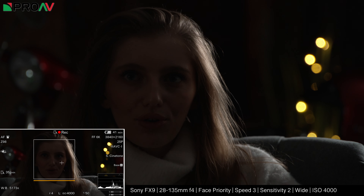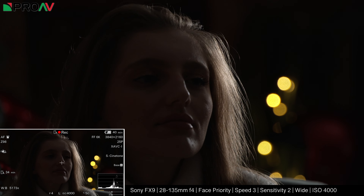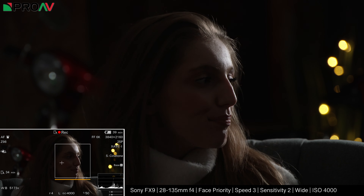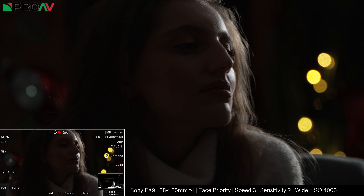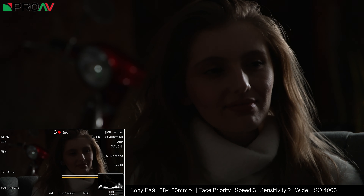Now we finally managed to actually break the autofocus once we ended up with this extremely dark interview setup. This has nothing but a very strong backlight on Amin and this is a situation where I would just never dream of using autofocus of any sort, let alone face detection. And yet the FX9 did manage to find her face at times, which I was really surprised by. It certainly didn't track her perfectly as she moves about here, but it didn't do too badly at all considering you can barely even see her face in this lighting setup.